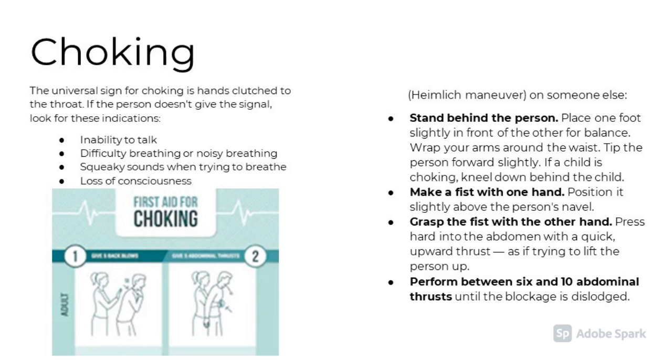If a person is choking, you can either perform five back blows or perform the Heimlich maneuver. In order to perform the Heimlich maneuver, you must first stand behind the person, or kneel if it's a child. Make a fist with one hand, position it slightly above their belly button, grab the fist with the other hand, and press hard into the abdomen with a quick upward thrust as if trying to lift the person up. Continue performing until the person stops choking.